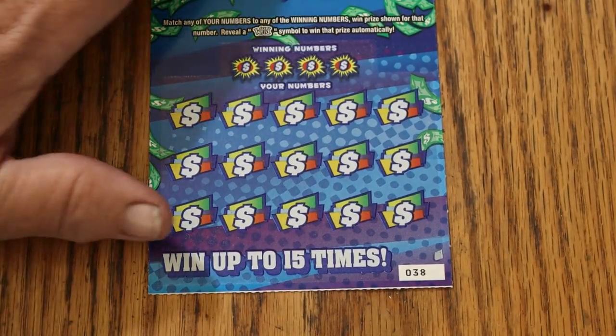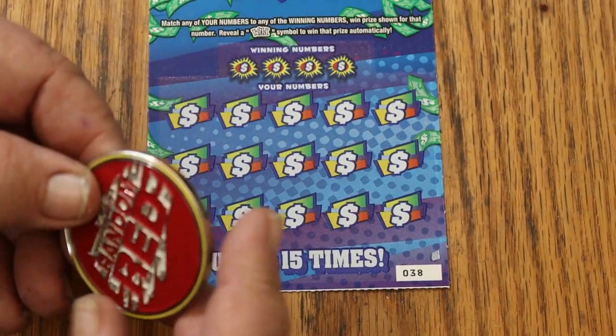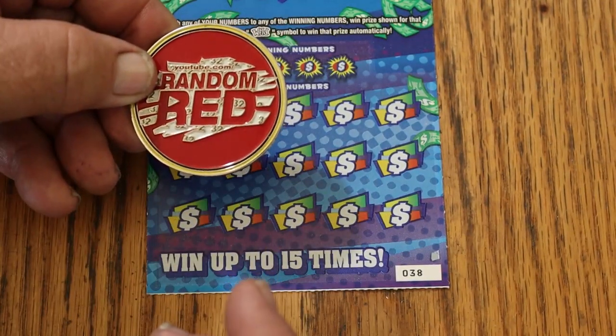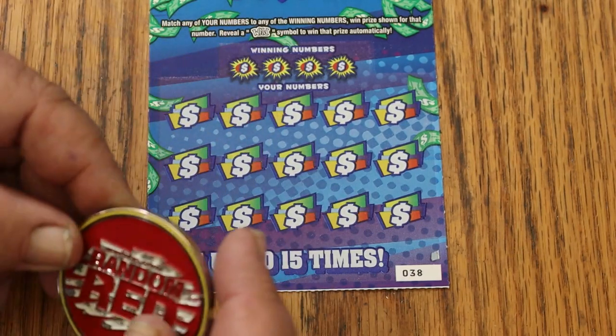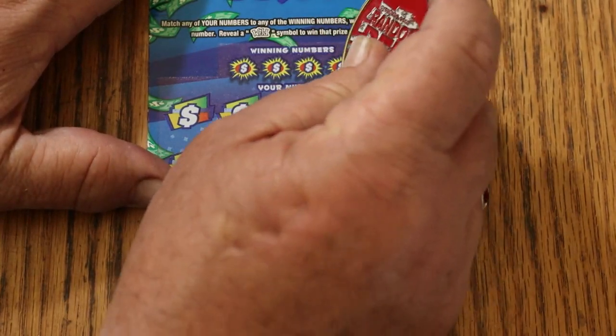That looks pretty good. And because this is a Lowboy, we're going to use Random Red's big round coin. If you haven't checked out Random Red's channel, you should — he's the top channel in Arizona. We'll use his coin because he likes the low boys.